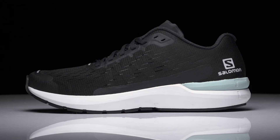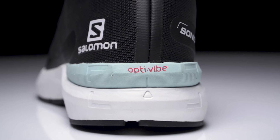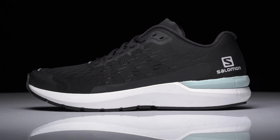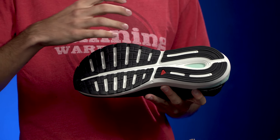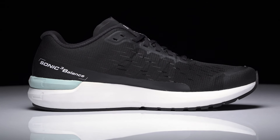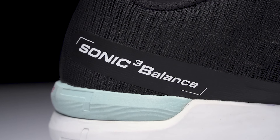The next shoe we're going to take a look at is the Sonic 3 Balance. This is the everyday trainer in the group. It also features OptiVibe cushioning but with even more underfoot. The shoe has an eight millimeter drop and comes in at 8.9 ounces. The added weight compared to the Accelerate comes from extra rubber on the outsole as well as a slightly more plush upper. Overall, if you're looking for a reliable daily trainer to get in the miles, the Salomon Sonic 3 Balance will be the shoe for you.